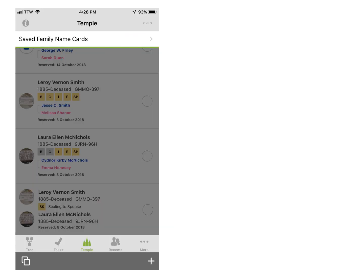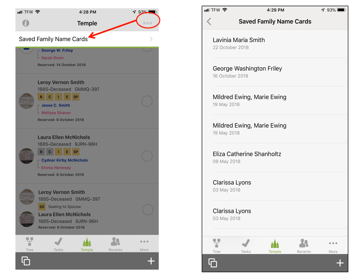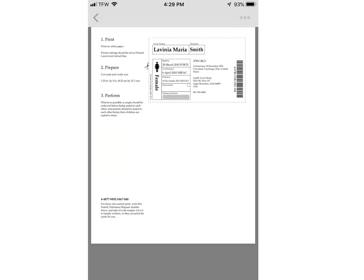When you are in this view of names they have found for you, tap on the three dots and it brings up your list of saved family name cards. You can tap on one and print it out by tapping on the three dots to share and print, or copy down this number and take it to the temple.